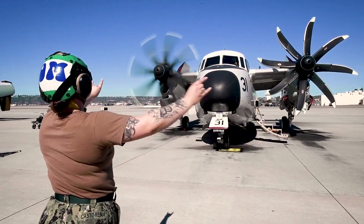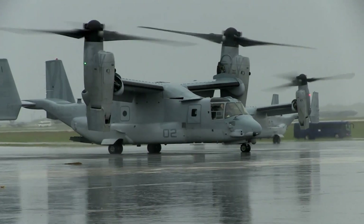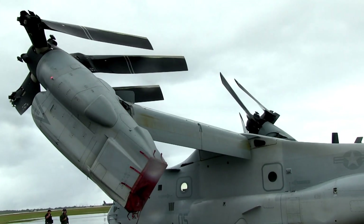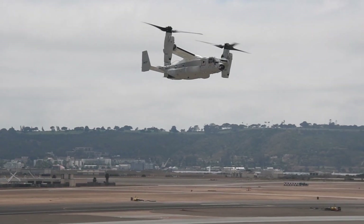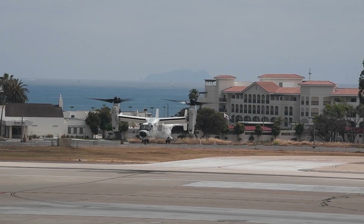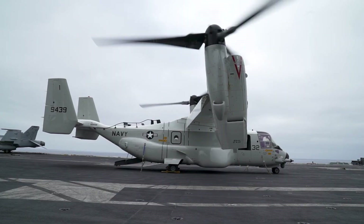However, nothing lasts forever and the C-2 has been slated to be replaced by the CMV-22B, which itself is a derivative of the V-22 Osprey. The most noticeable difference between the V-22 and the CMV-22 are the enlarged fuel tanks on the side of the fuselage. The CMV-22 can carry up to 24 passengers or 6,000 pounds of cargo — both figures lower than the C-2.